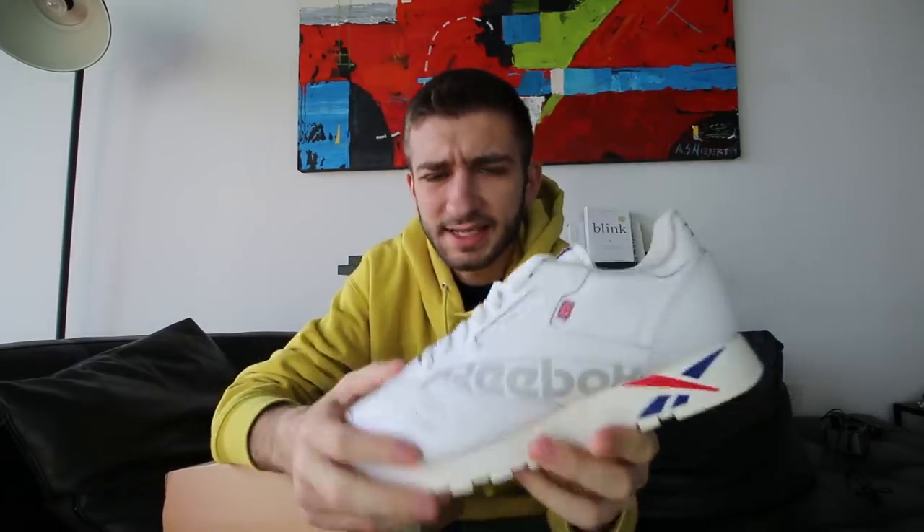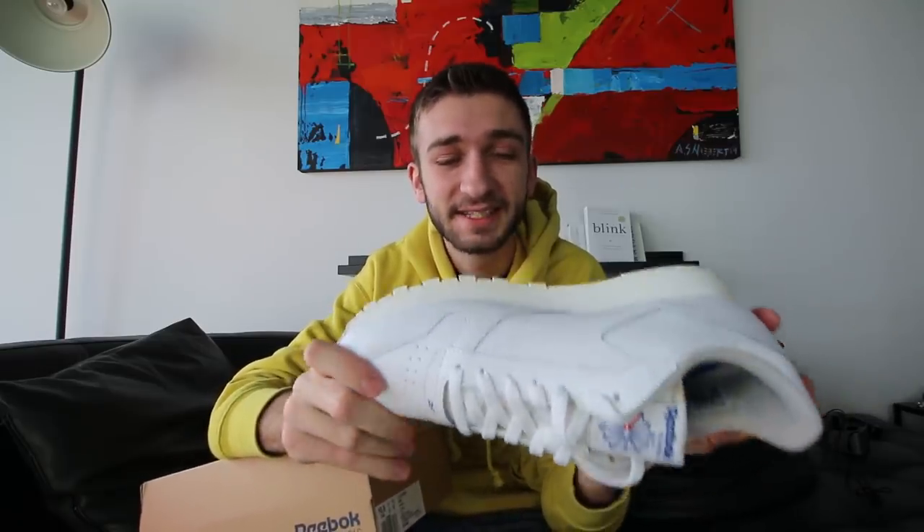These usually retail for around $60 to $80 depending on the colorway and the model, and they usually go on sale — I see them for $40 or $50 all the time. But for $22, this has to be one of the biggest steals that I have ever seen in a pair of sneakers.